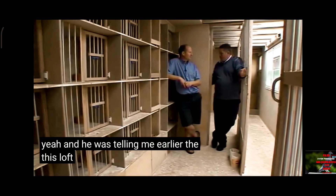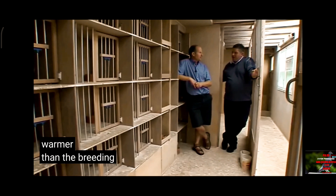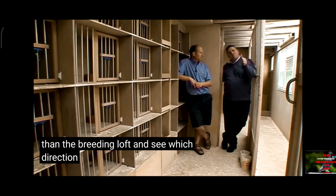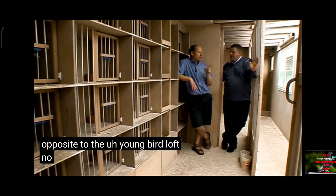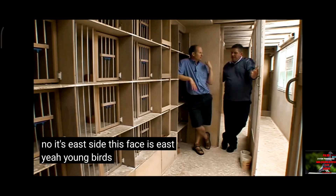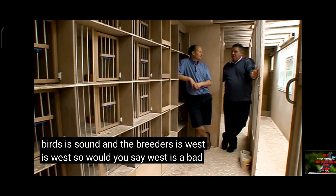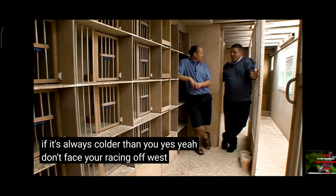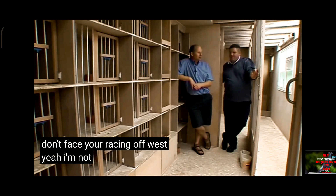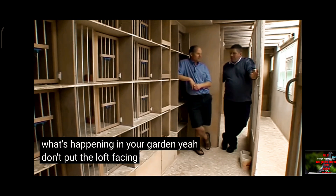You were telling me earlier this loft and the young pigeon loft are always warmer than the breeding loft. Which direction does this loft face? It's the east side — this faces east. Young birds face south, and the breeders face west. So would you say west is a bad position to face the racing loft if it's always colder? Don't face your racing loft west. I'm not sure, but judging on what's happening in your garden, don't put the loft facing west.